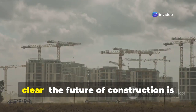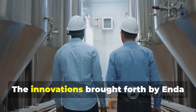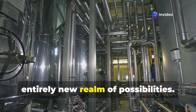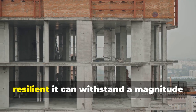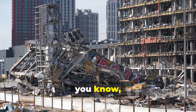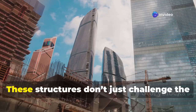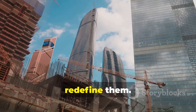All of these developments make one thing clear: the future of construction is arriving faster than anyone imagined. The innovations brought forth by Enda Technology, especially in stainless steel mobile buildings, are opening up an entirely new realm of possibilities. Just imagine living in a home resilient enough to withstand a magnitude 9 earthquake, or a building that can be quickly disassembled and transformed into a hospital or emergency shelter in a time of crisis. These structures don't just challenge the limits of architecture — they completely redefine them.